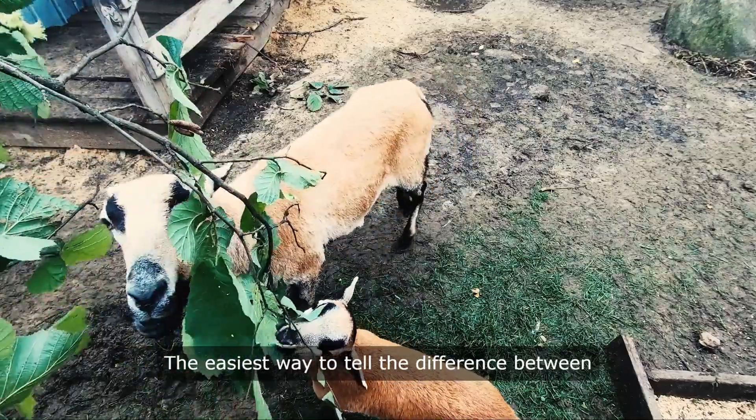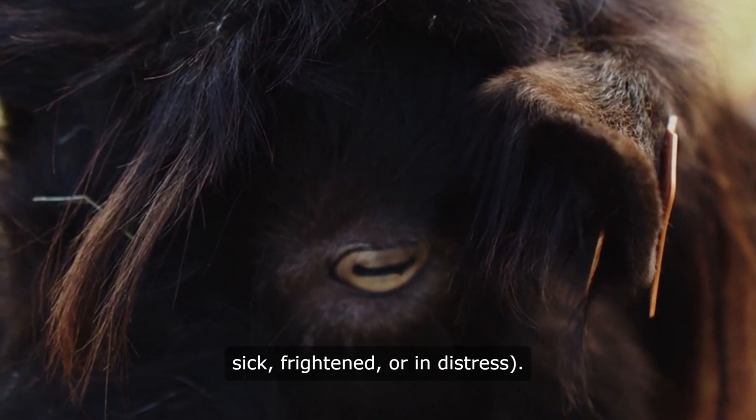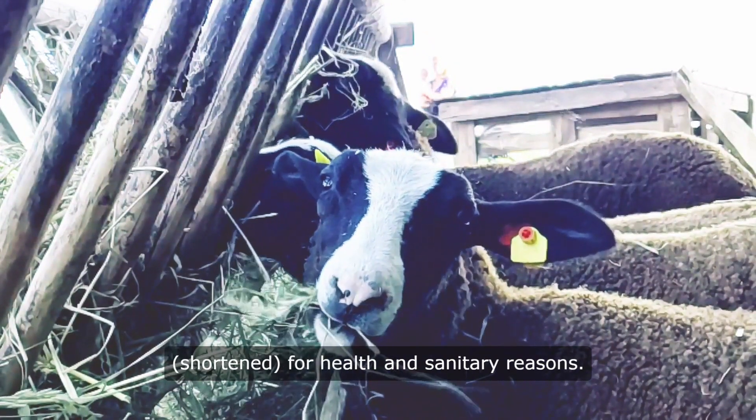The easiest way to tell the difference between a sheep and a goat is to look at their tails. A goat's tail goes up unless it is sick, frightened, or in distress. Sheep tails hang down and are often docked — shortened — for health and sanitary reasons.